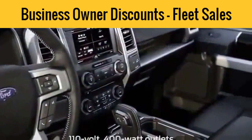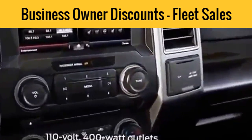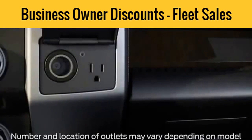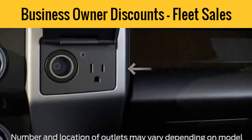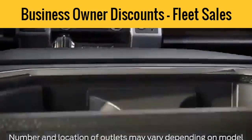Your vehicle may be equipped with power outlets where you can charge devices like laptops, rechargeable power tools, and more. There are two outlets in your vehicle: one in the instrument panel here, and one in the rear of the center console that is easily accessible for someone in the back seat.